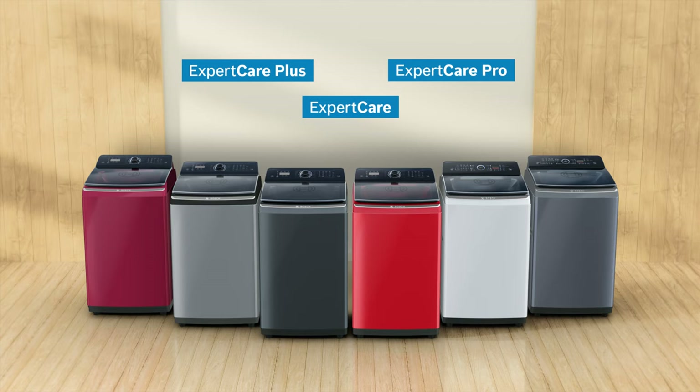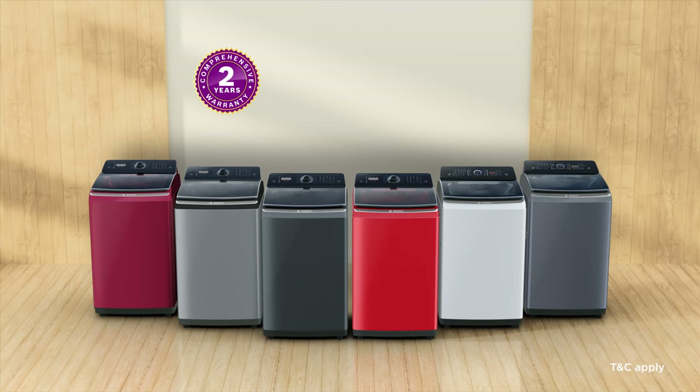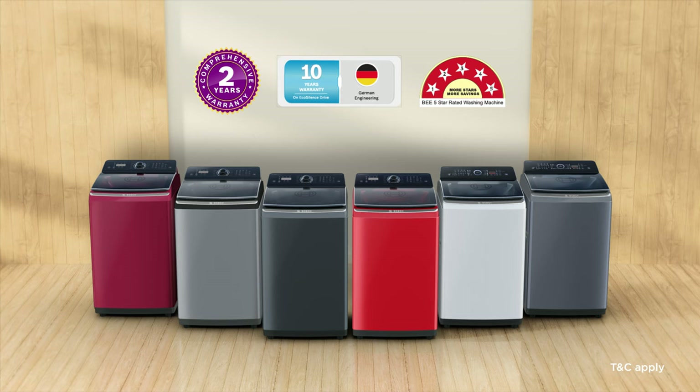It comes in 3 variants and 6 colors. Get yours with a 2-year comprehensive warranty, 10-year motor warranty, and 5-star energy rating.